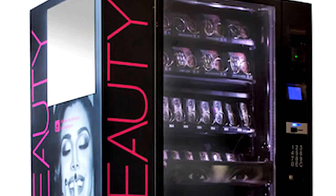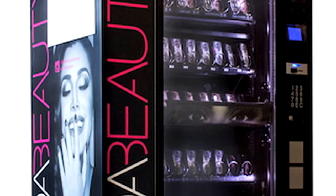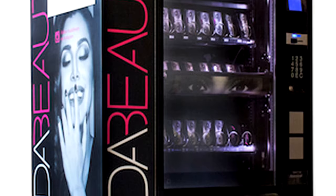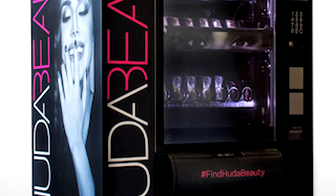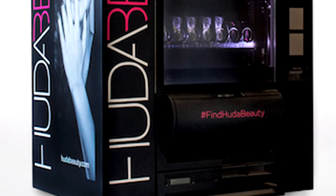Number 3: Beauty products. Hura Catan, founder of Hura Beauty, has launched Dubai's very first makeup vending machine, giving us 24-hour access to beauty on the go. You don't want anybody to see you at 5 in the morning without makeup, right?